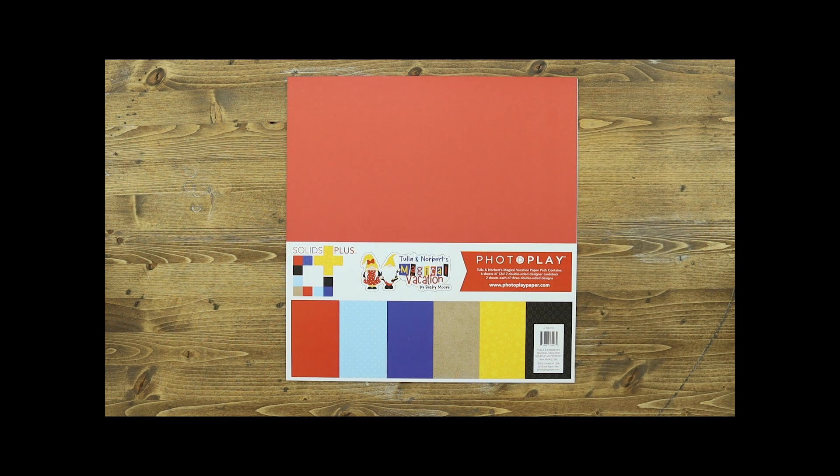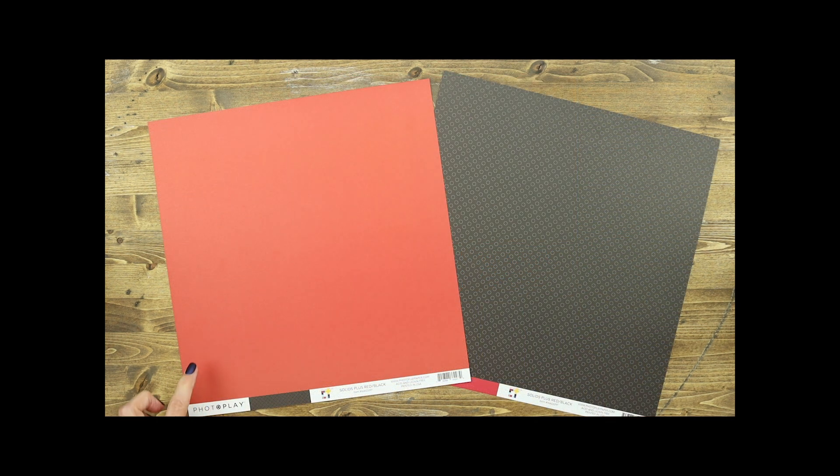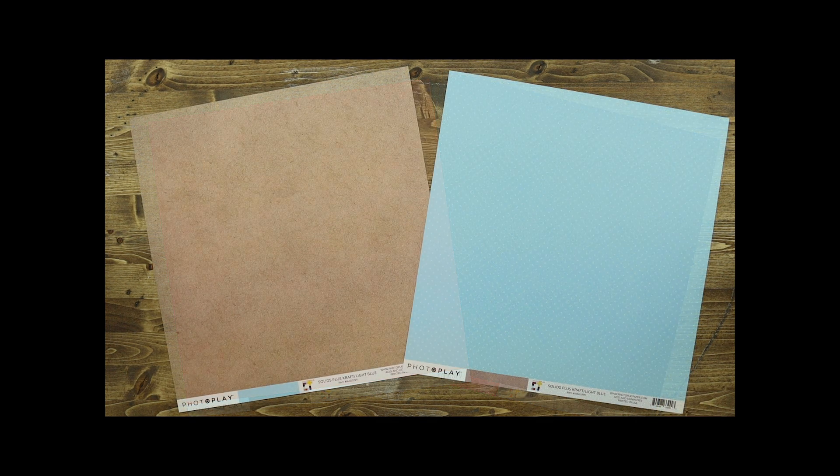If you're like me, you take tons of pictures at the theme park. Photo Play has done a great job of giving us even more paper options with the solids plus pack. This pack has three additional papers and you'll get two of each in this kit. You'll get a solid red, a black piece with lighter circles, and a craft paper.